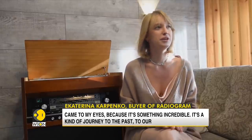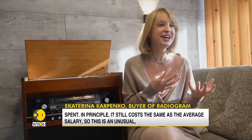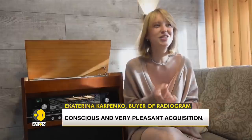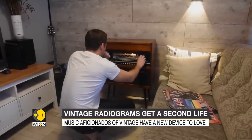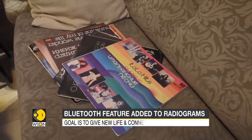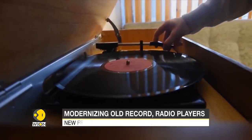Ekaterina described it as an incredible lift into the past — evoking her parents' happiness from buying a long-awaited premium item, something that once cost a year's salary. She called it 'a very unusual, conscious, and pleasant purchase.' The average cost of a restored retro radiola is 50,000 to 75,000 rubles, roughly $680 to $950, and many who have purchased one believe it is a good investment.